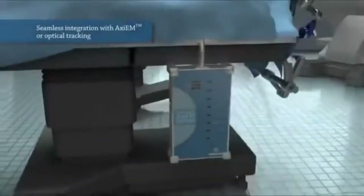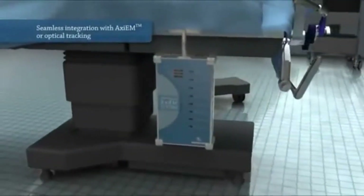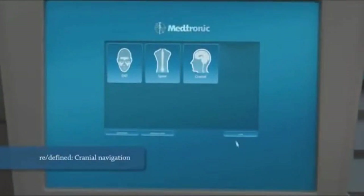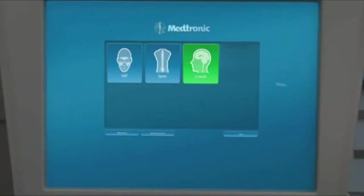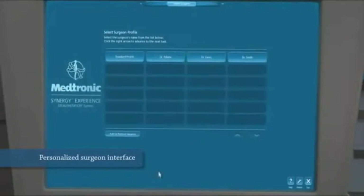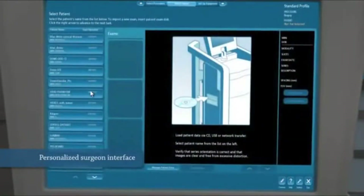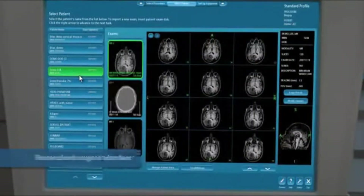So how does a surgical navigation system work? Surgical navigation technology allows surgeons to precisely track instrument positions and then project the instrument position onto the preoperative imaging data. This sophisticated technology is often compared to GPS tracking, which allows travelers to see their position on a map. The equipment for surgical navigation includes a computer workstation plus hardware for tracking the position of instruments. Although optical and electromagnetic tracking is available, most sinus surgeons prefer electromagnetic tracking.